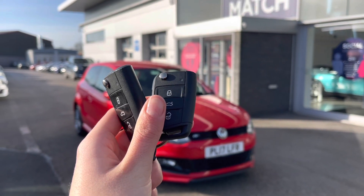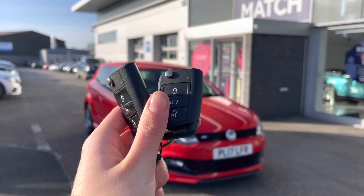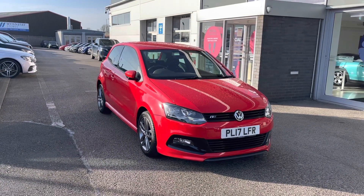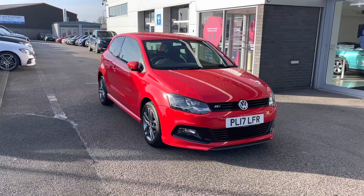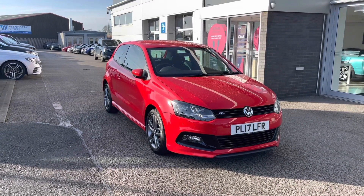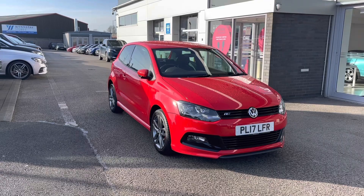Hello, my name's Lissie from Stafford Motor Match and today I'll be giving you a 360X interior tour on this Volkswagen Polo 1.2 TSI R-Line. All our Motor Match cars come with a 30-day warranty or a 1,000-mile warranty, depending on which comes first.